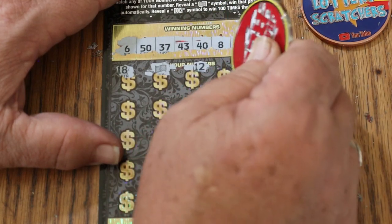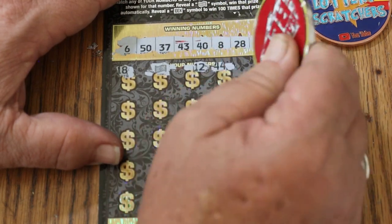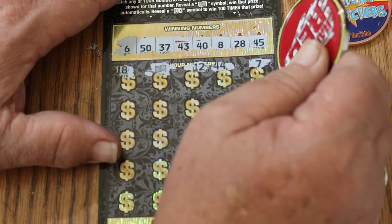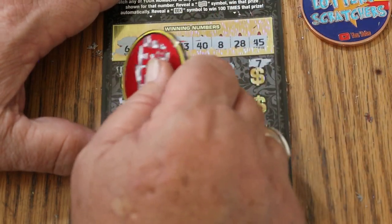Is it going to be just that, or are we going to have something else? $12, $44, $7, $47.